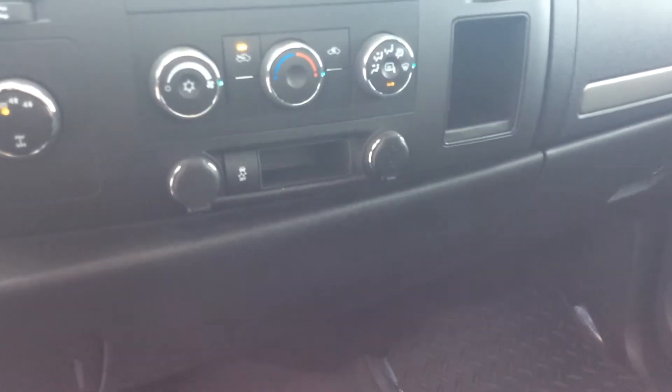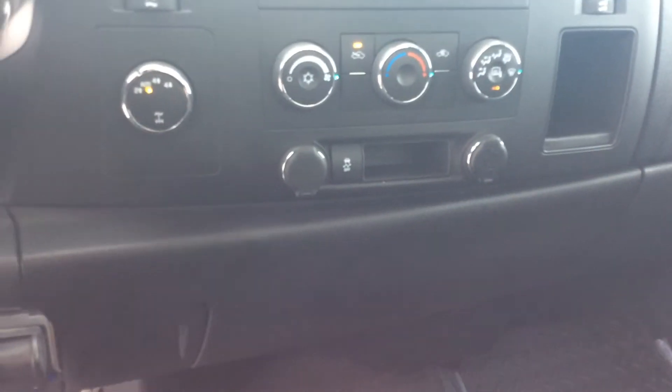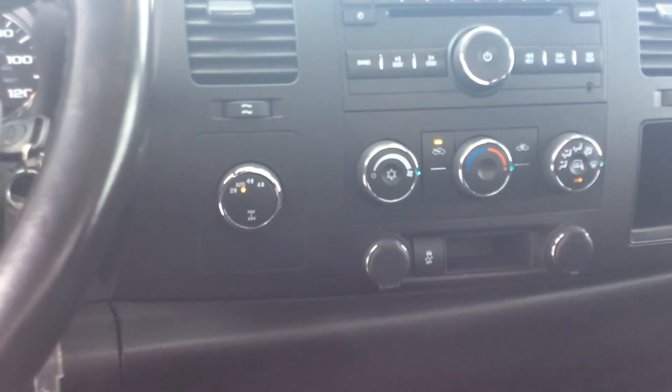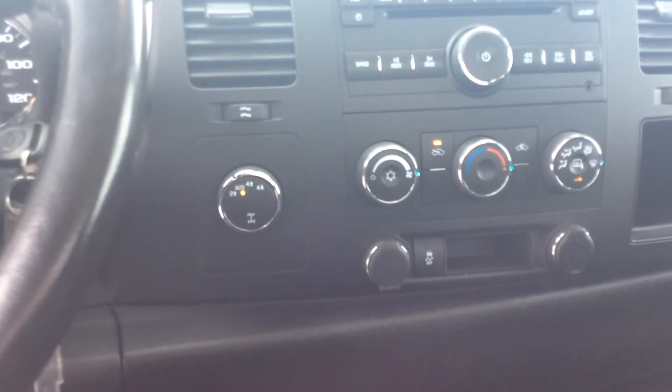The traction control off button is right there next to that little pocket. You've got a USB port on the right side and a regular 12-volt lighter port on the left side. And of course it is four-wheel drive with the automatic four-wheel drive option.